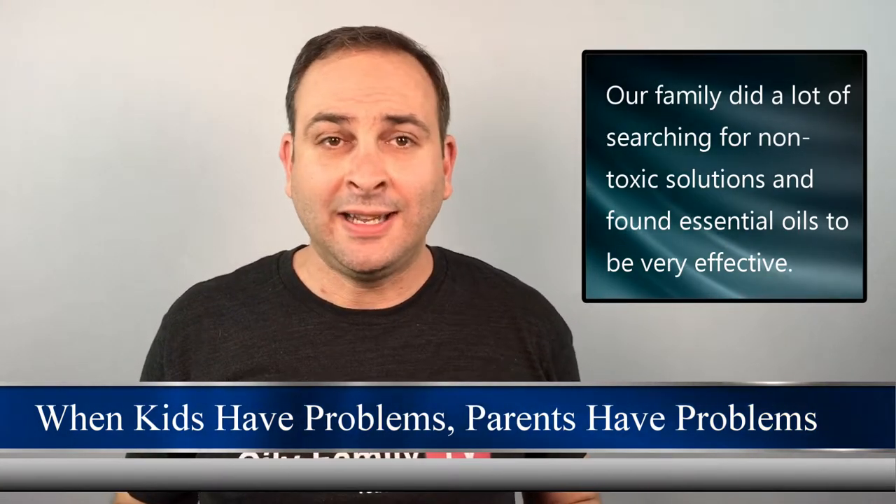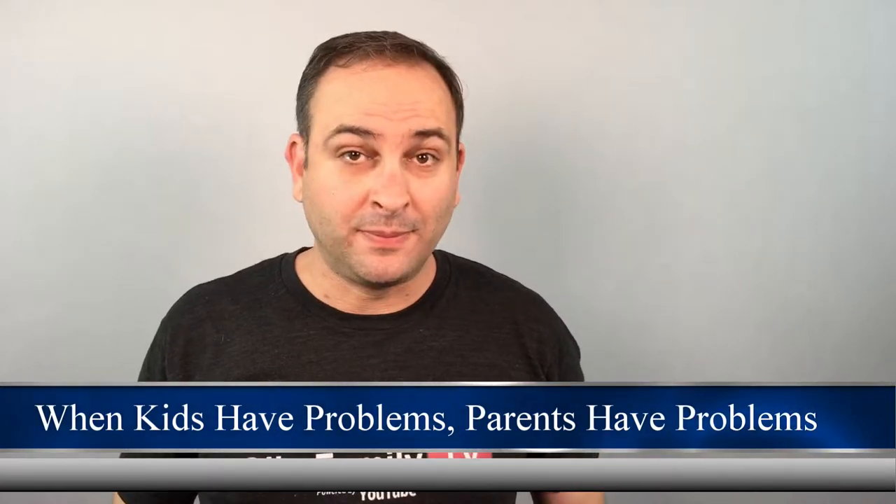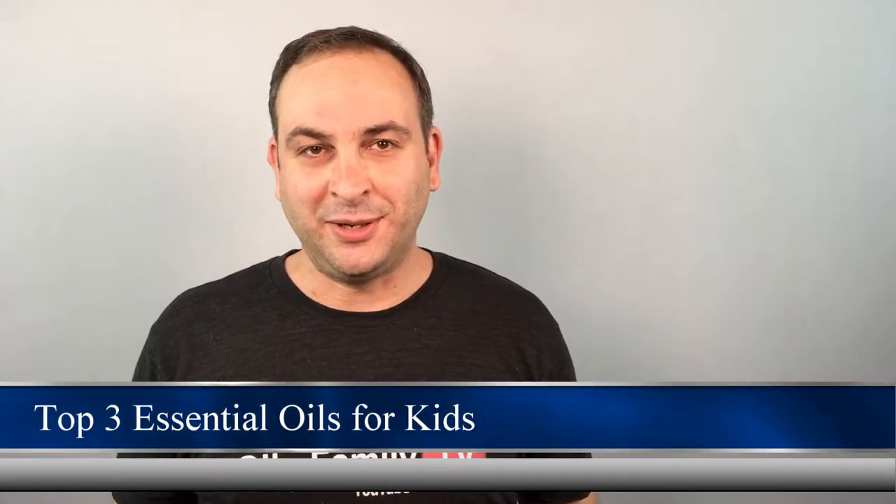Essential oils are nothing new. In fact, they've been around for thousands of years and are even endorsed in the Bible. With that as a bit of background, let's get on with my top three picks for kiddos.